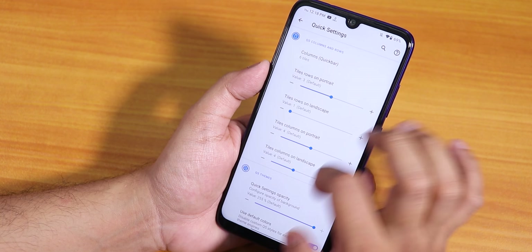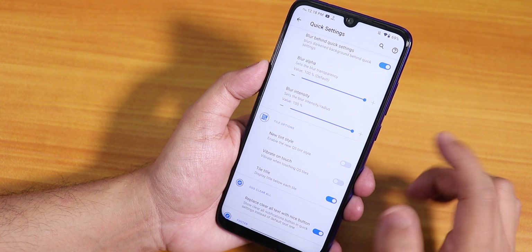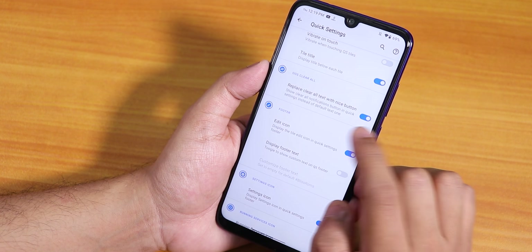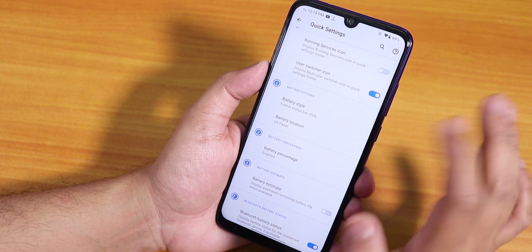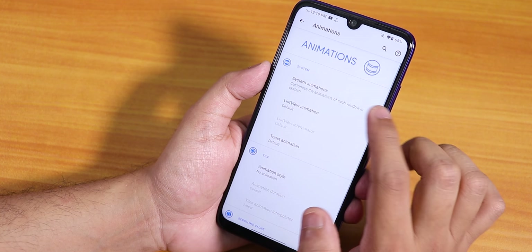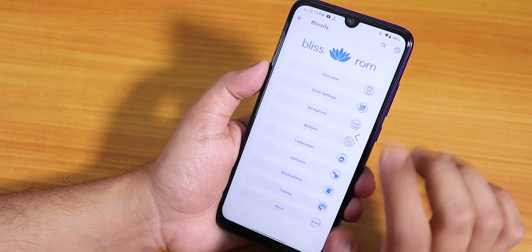Scrolling down, you can customize column and row numbers, quick settings themes with different colors, blur behind the quick settings panel with blur intensity, new tint style, and tile title can be disabled. There's a replace clear text option, edit icon, display footer text. Battery style and percentage are there for the quick settings panel too. In the animation section you can customize the whole UI animation — screen off animation can be changed to CRT, scale, or sample fade.